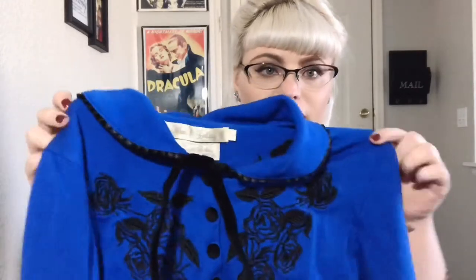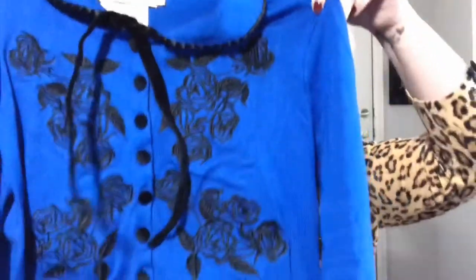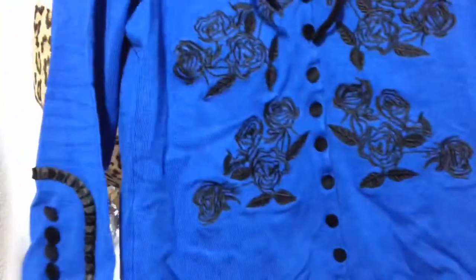This next one was from last year's colorway and they had two options: the blue with the black roses and the black with the blue roses. Since I already have a black one I decided I just wanted the blue one with the black roses, and it's a gorgeous royal blue that goes perfectly with my skin tone and my hair.